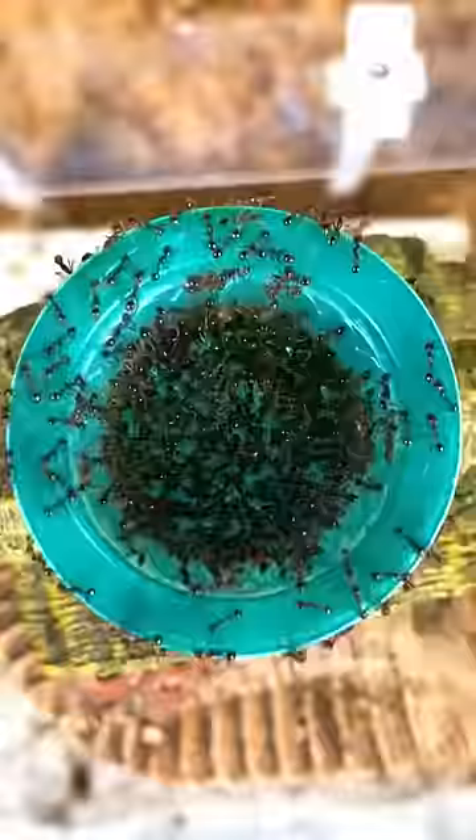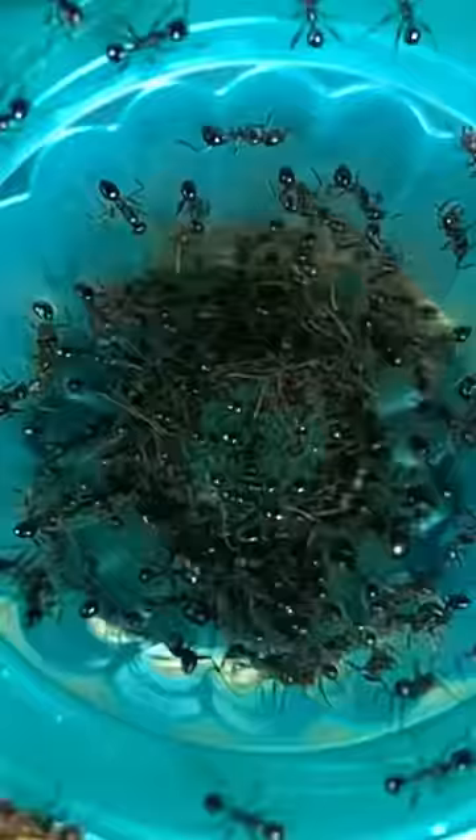Unlike the red jello, however, where the ants finished it in a little less than 48 hours, the green jello took a little longer because of this weird jello ball. They eventually ate it as well, but now I really wonder — what color should I try next?